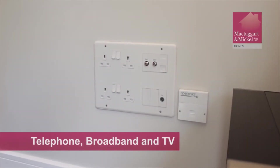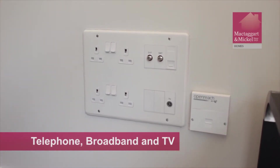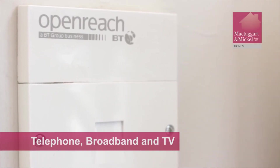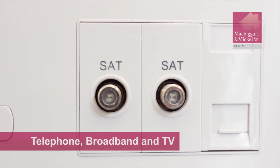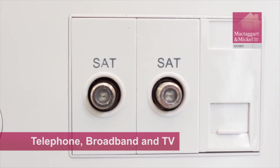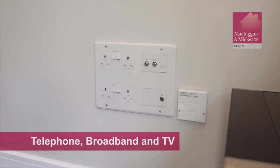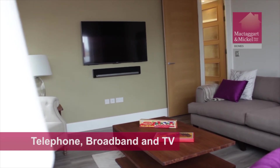Some rooms of your home may feature a multifunction media plate, which contains power sockets and the TV socket. On some developments, BT and Sky connections will also be available for use should you wish to arrange connection. It is the responsibility of each household to set up their own accounts with the providers of their choice and have the required equipment for use.